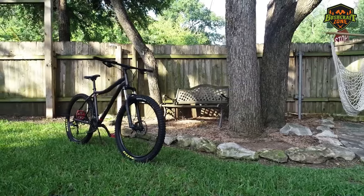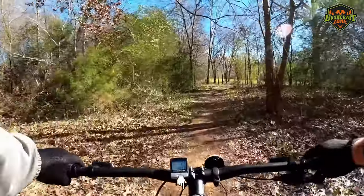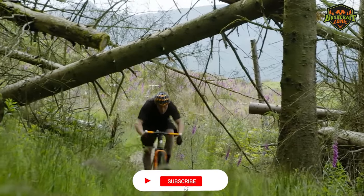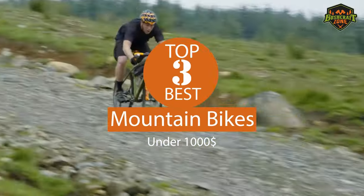In this video, we're going to review our top 3 recommendations for the best mountain bikes under $1,000. You can check out the description of this video below for the links to all these products. Don't forget to like and subscribe for your daily best outdoor product reviews. Now let's have a look at the top 3 best mountain bikes under $1,000.